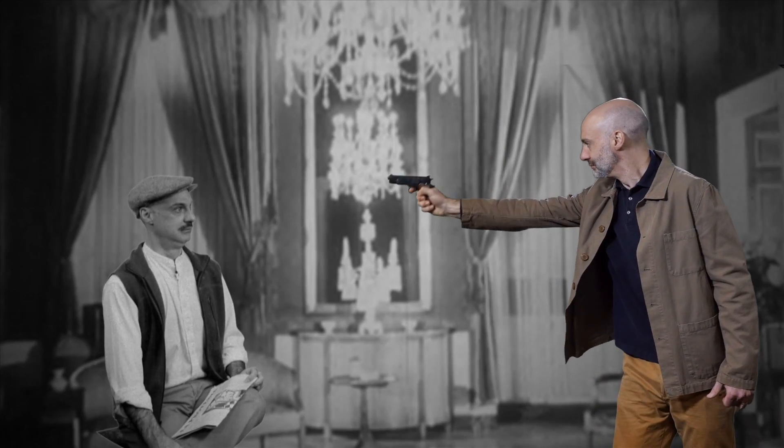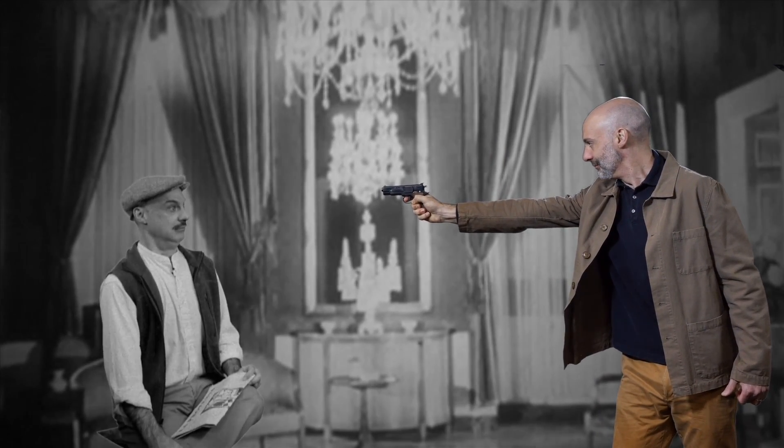If I kill grandfather, that means he won't live to have any children. That means that my father will never be born, so I will never be born. Can I cause myself to never be born? If I don't succeed, what stops me? I do have a loaded gun at point-blank range. Am I somehow not free to pull the trigger?